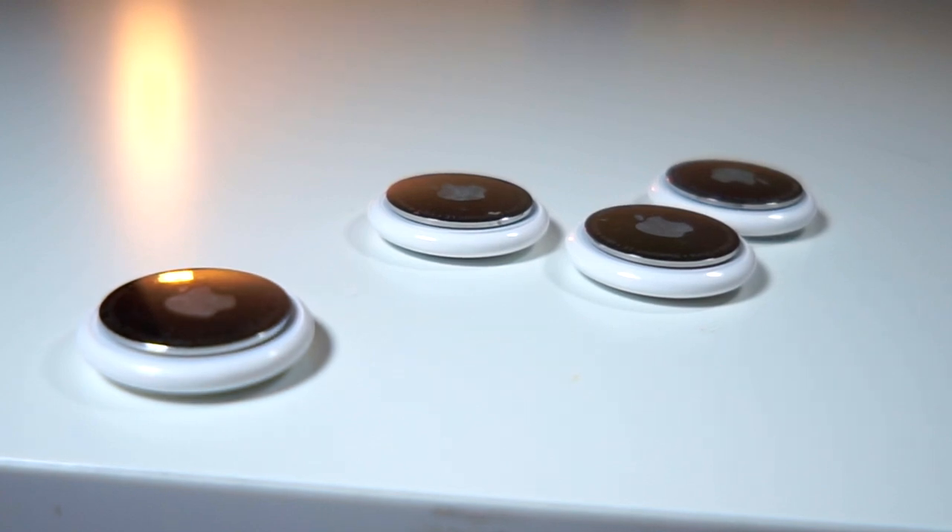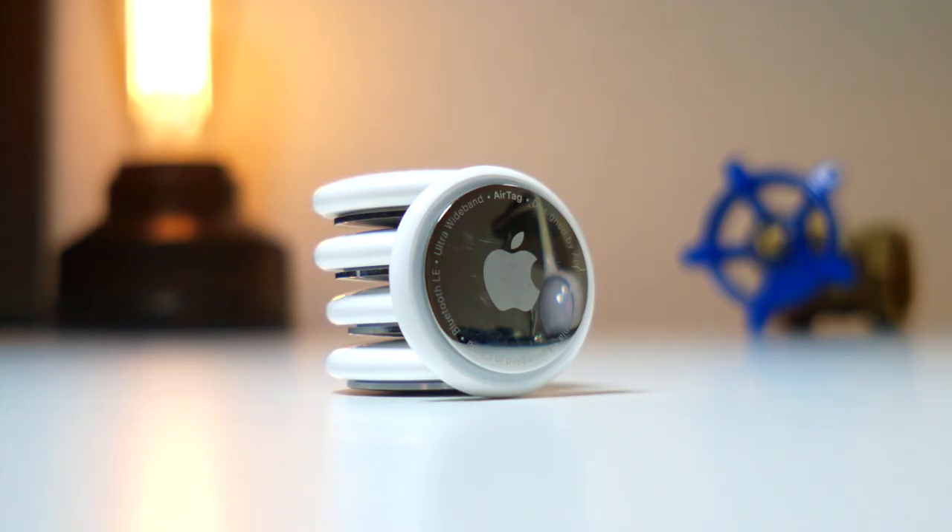What's up everyone, this is Lawyer Talk is Tech, and in this video I have so much I want to share with y'all about AirTags.